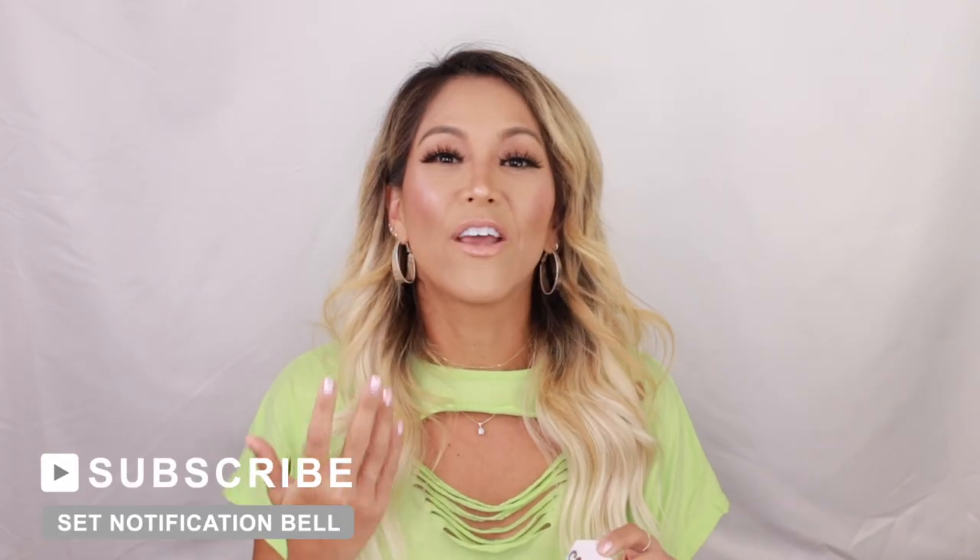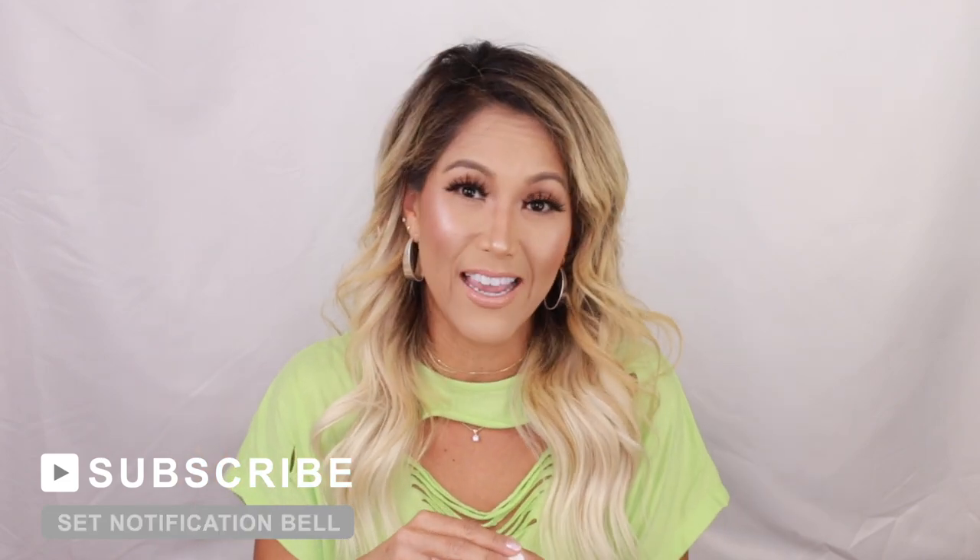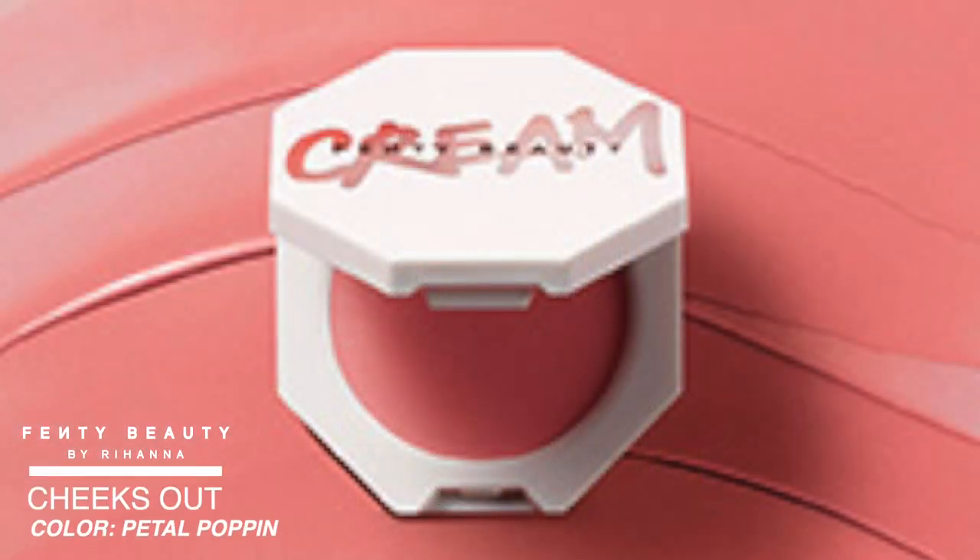The cream blush — I really really loved this one. I want to get the Petal Poppin color next. I would definitely repurchase this; I think it is gorgeous. I want to do a test of my own to see which lasts longer between the Honest Beauty and the Fenty cream blush. They feel like very similar formulations, but the Honest one is cleaner, so I know that won't break me out. I'm excited to keep this one and try other colors.